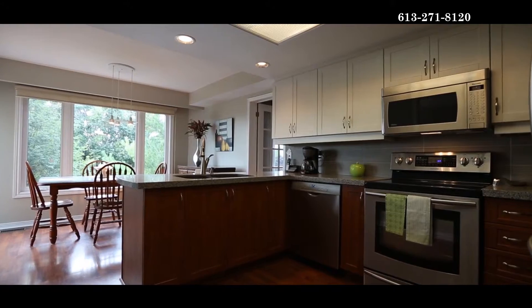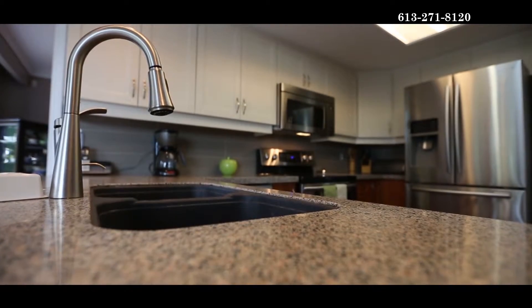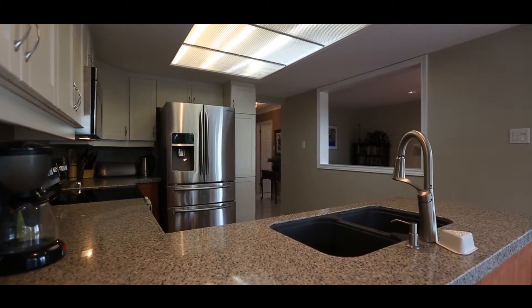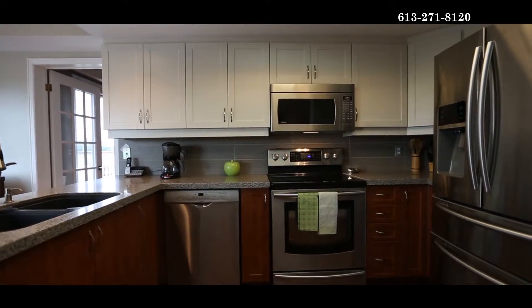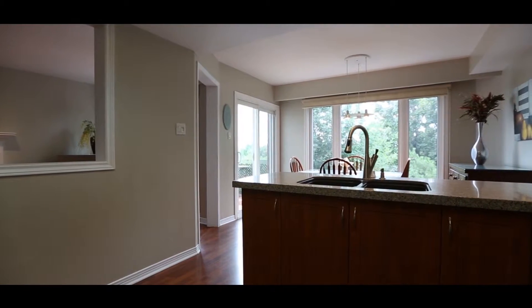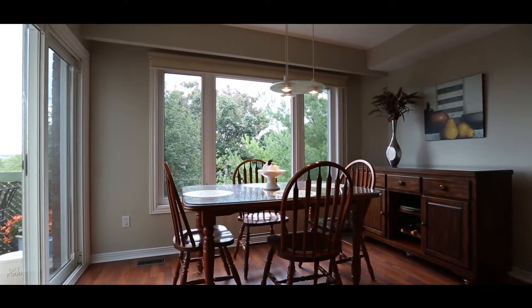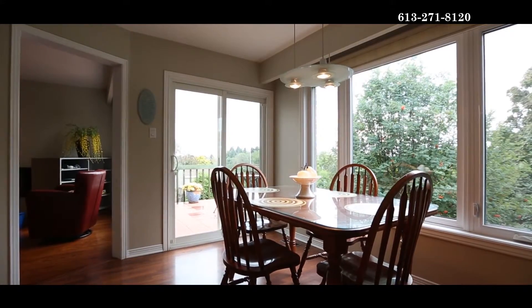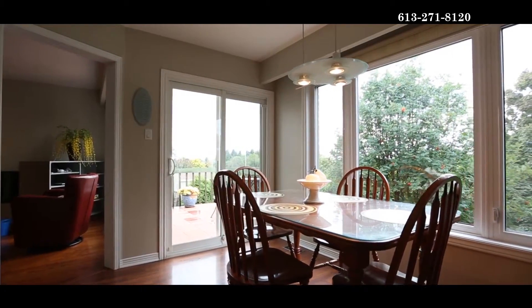The kitchen has been updated with granite counters, brand new stainless steel appliances, and it has laminate flooring — perfect in case someone comes in from the outdoors with wet feet, or if you have a dog and don't want to worry about scratching. The sunny eating area is spacious and leads you to the backyard deck for barbecuing and entertaining.